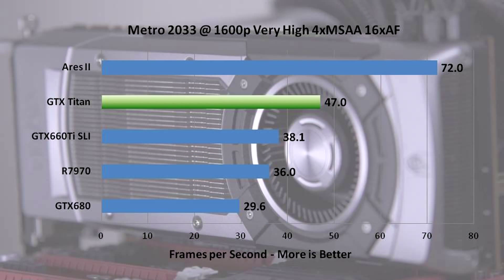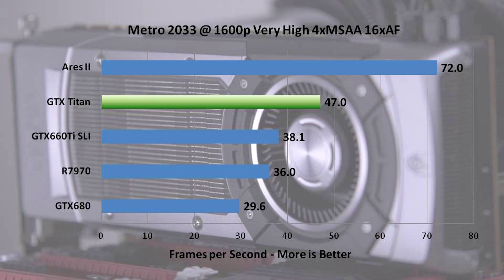Metro 2033 is a very interesting case study — excellent scaling. Again, the Ares 2 delivers double the performance of a single 7970, highlighting why dual GPU solutions are often very impressive. However, looking at the 660 Ti compared to the 680, we see why dual GPU solutions aren't always great. Titan puts up a great showing, again just destroying the numbers from the GTX 680 and beating it by about 50–60%.